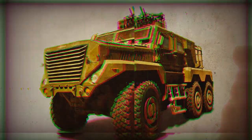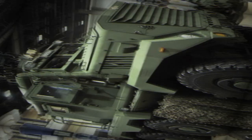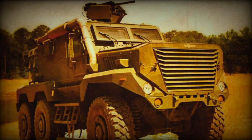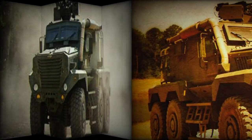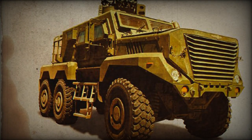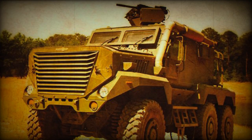The Timberwolf Mine Resistant Ambush Protected Vehicle was developed by Force Protection Inc. to meet a Canadian Tactical Armored Patrol Vehicle requirement, which called for a protected reconnaissance, surveillance, command and control vehicle. The Canadian Army requirement was for up to 600 new wheeled armored vehicles. However, the Timberwolf was not selected by the Canadian Army.